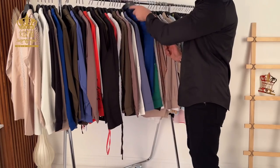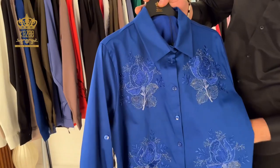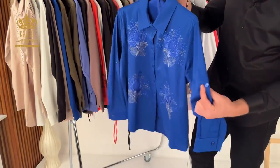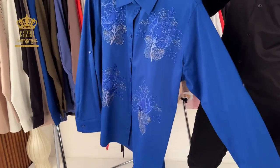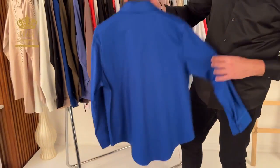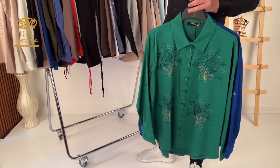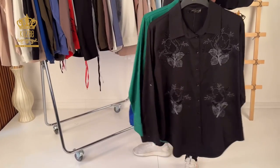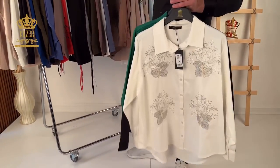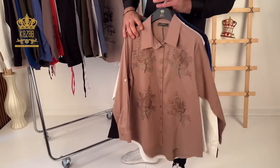This one features embroidery plus crystal stones — it's very beautiful, nice, and elegant. There is a button on the sleeve so you can make it like a half collar or a short sleeve. These are small sizes. I'll show you the big sizes from the other designs next.